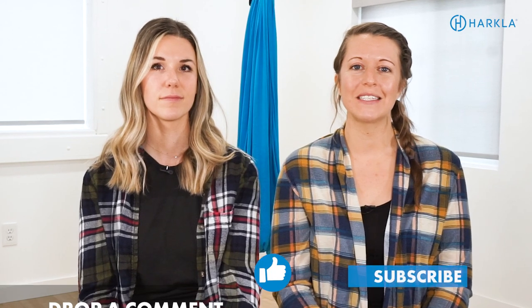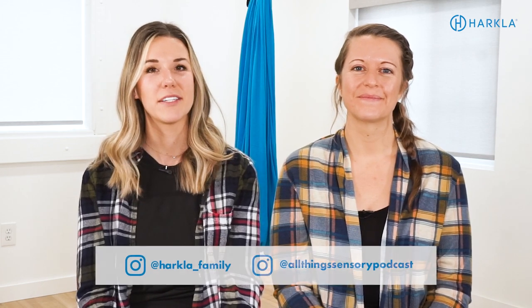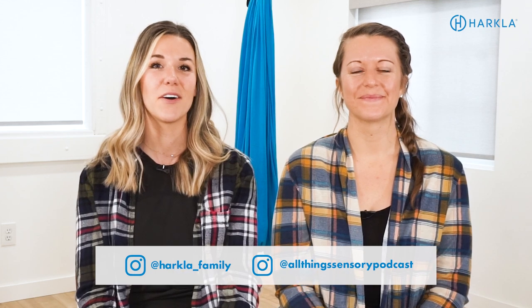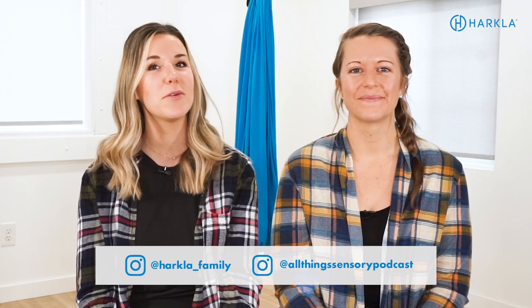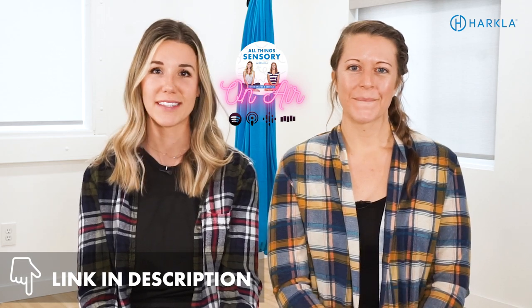Take one of these activities and try it today, then let us know in the comments how it went. Share this video with someone who might be interested in learning these visual motor activities. Make sure you like and subscribe, and follow us on social media — we're on Instagram at harkla_family and at all_things_sensory_podcast. We also have over 200 podcast episodes full of great information. Thanks for watching and we'll see you next time.